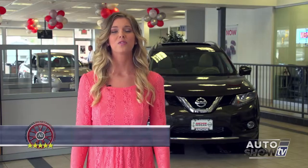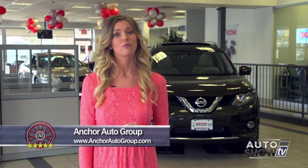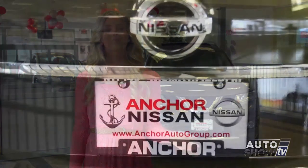So there it is — the 2014 Nissan Rogue. If you want more information, come in and visit Anker Nissan on Route 146 in North Smithfield, or visit anchorautogroup.com.